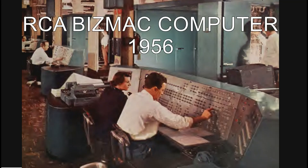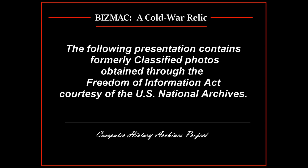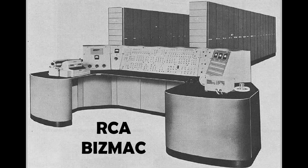The RCA Bismack Computer. The following presentation contains formally classified photos obtained through the Freedom of Information Act, courtesy of the U.S. National Archives.